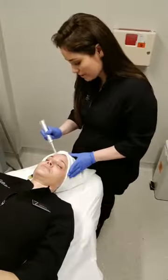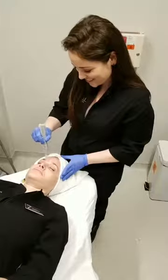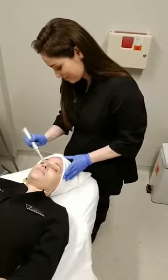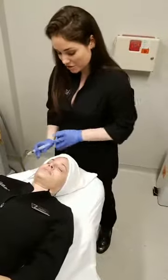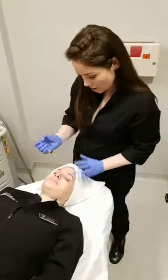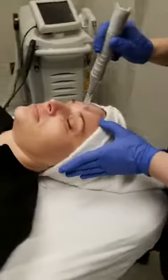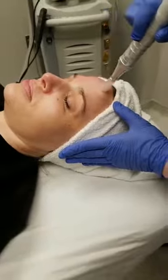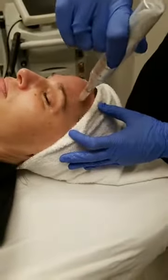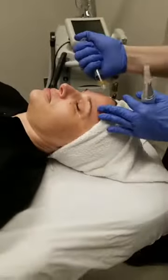Elizabeth is asking about downtime. Downtime with microneedling and PRP is actually faster than regular microneedling because your body recognizes the platelets as its own, so it's a faster healing time. Pinpoint bleeding is definitely normal with this treatment. Afterwards it's just going to look like she has an intense sunburn — your face will be a little red for about four to six days. With some good Oxygenetics makeup you could cover it up pretty well, because at two millimeters deep it's not resurfacing like a deep laser treatment.